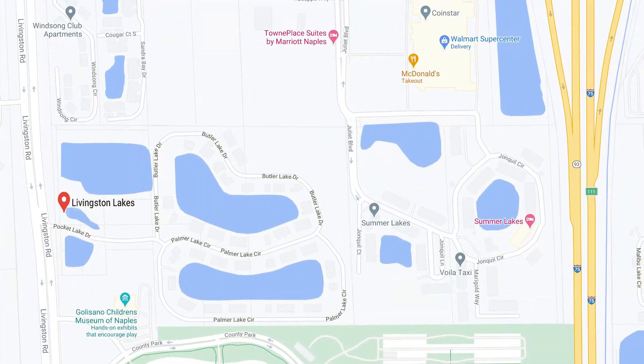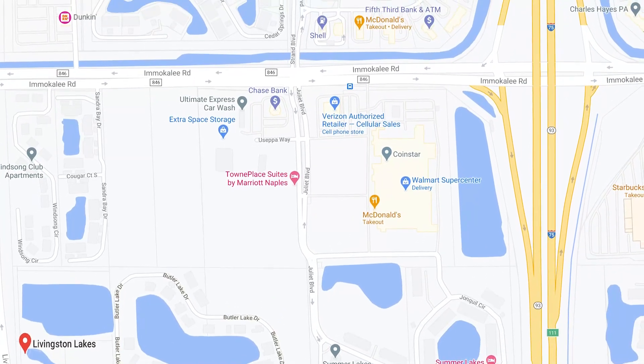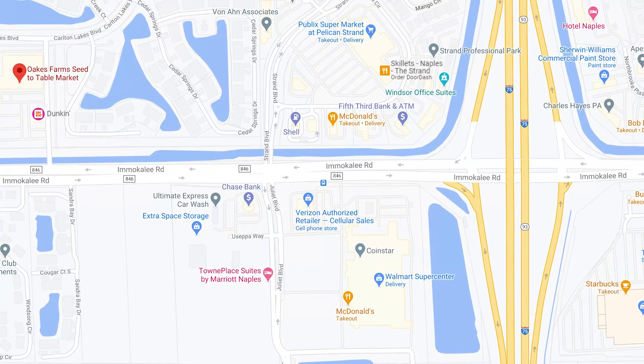If you need to get to any of the area airports, I-75 is just around the corner as well, making this a very convenient location.